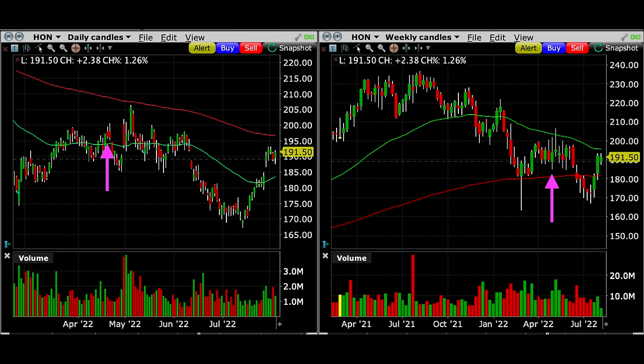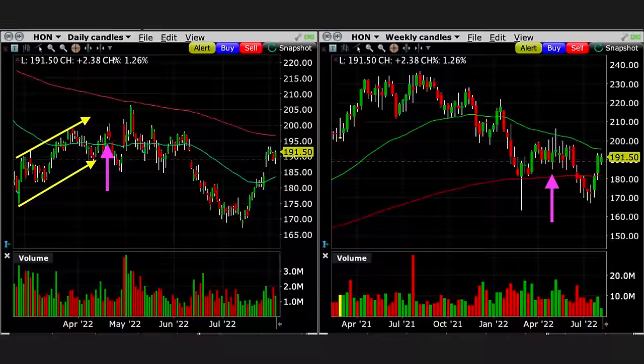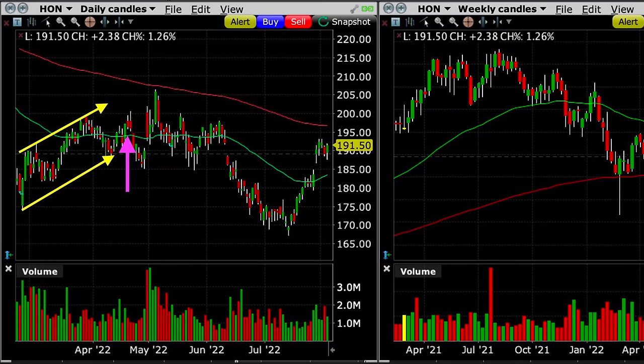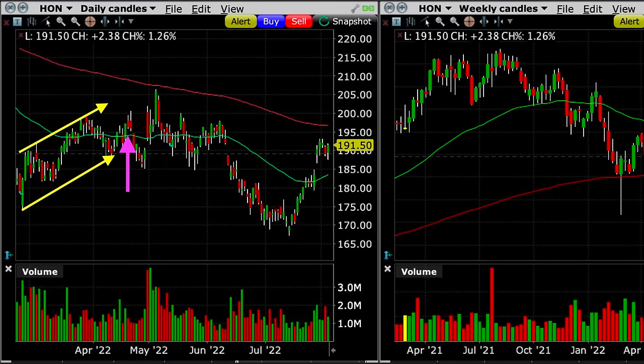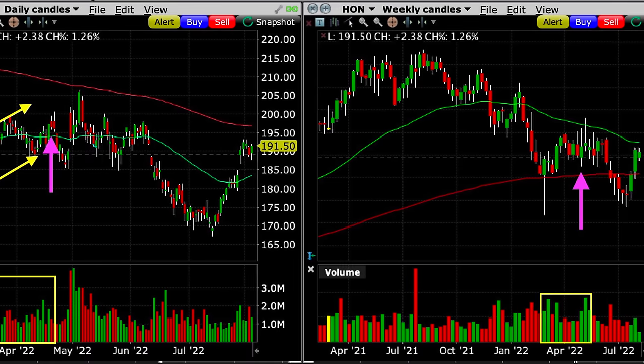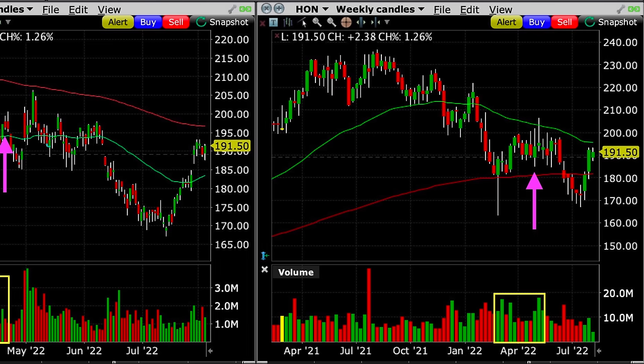Here on the left you see the daily chart, and on the right the weekly chart of Honeywell. Where the purple arrows are, that's the day we sold this cash-secured put option. On the left daily chart, between the two yellow arrows, Honeywell had been in a nice uptrend over the past month — it had recently made a higher high and a higher low, then broke out above the green 50 exponential moving average. In the volume section, buyers were definitely in control over the past couple months. On the weekly chart, Honeywell had been finding nice support at the red 200 moving average.